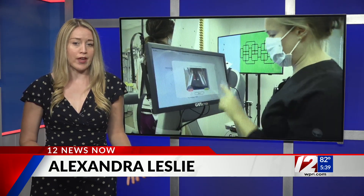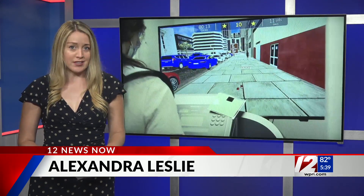Lifespan says the Vanderbilt Rehab Center is the only inpatient rehab in Rhode Island using these two virtual reality-based platforms. Live from the studio, Alexandra Leslie, 12 News.